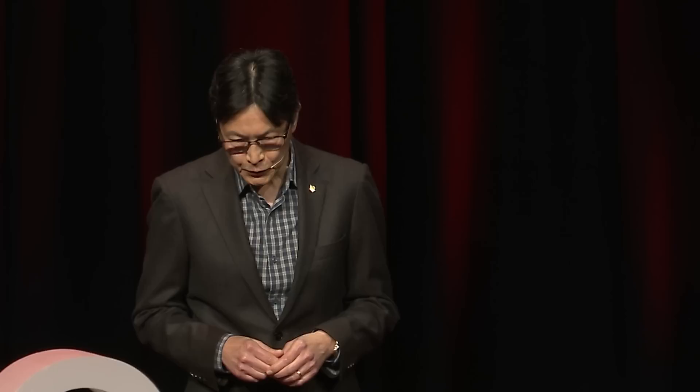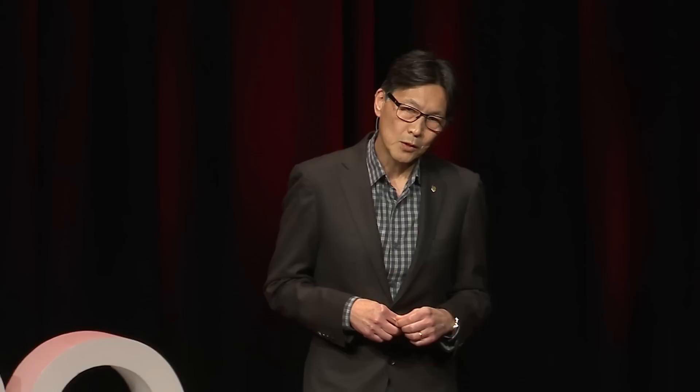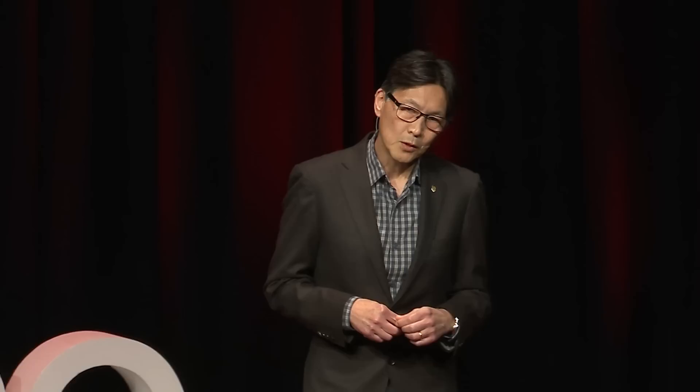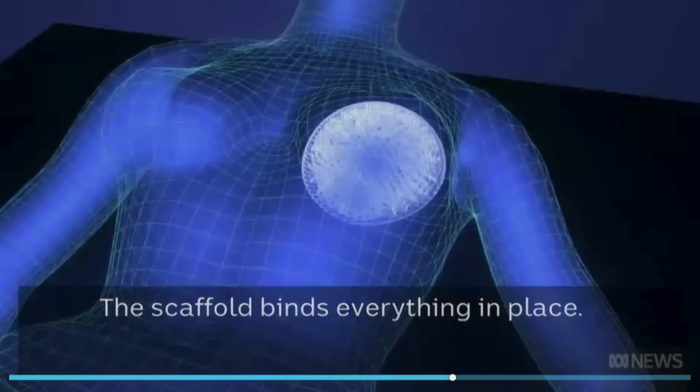Let me introduce you to the 3D printed biofabricated scaffold for breast reconstruction. As the name implies, it is a scaffold produced in a 3D printer in the shape of a breast. We use this scaffold in place of a silicone implant. It is made from polycaprolactone, the same material used to make dissolvable stitches — something that's been used safely in medicine and surgery for many years.